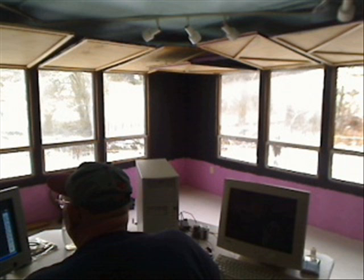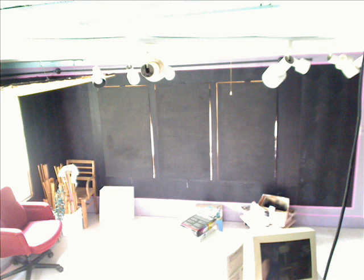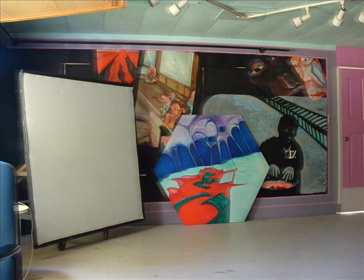This is Outsider Art World, and me, I'm Bob. This is the wall, and this is the easel, or working surface.